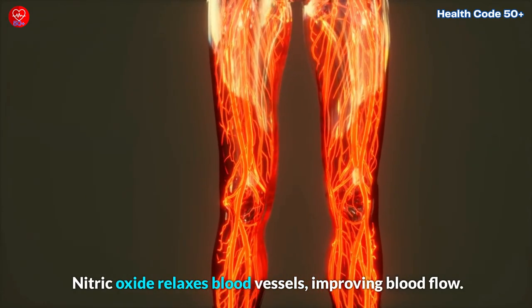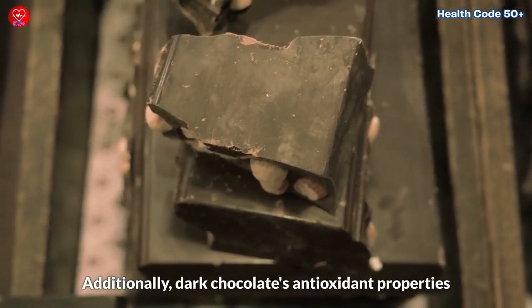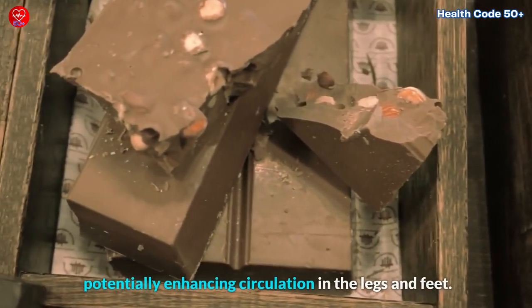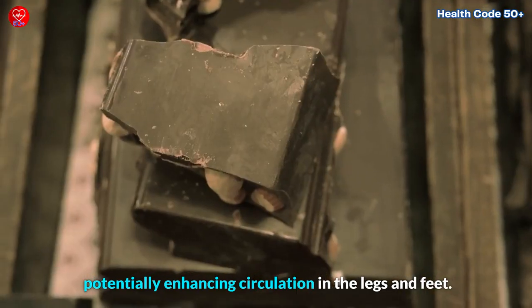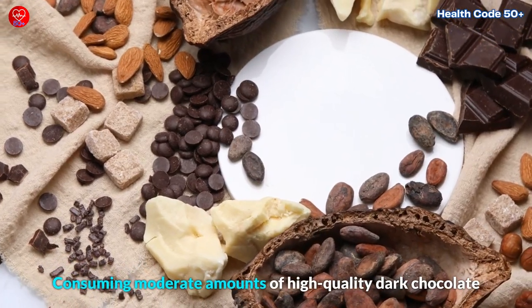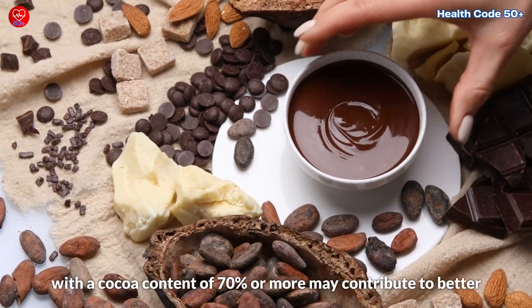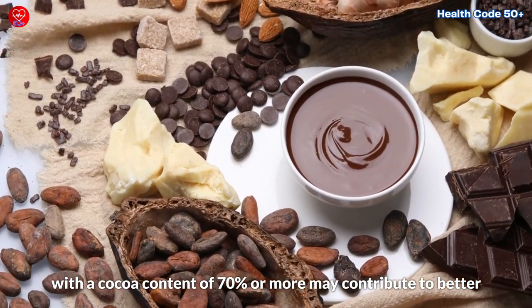Additionally, dark chocolate's antioxidant properties can protect blood vessel linings from damage, potentially enhancing circulation in the legs and feet.